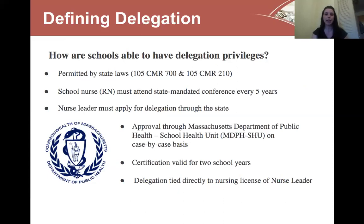So how are schools able to have delegation privileges? It's permitted by state laws in Massachusetts. The school nurse must attend state-mandated conferences regarding medication delegation every five years, and the nurse leader must apply for delegation through the state. We receive approval through the Massachusetts Department of Public Health, the school health unit, on a case-by-case basis. Our application is valid for two years and is tied directly to the nursing license of the school nurse leader.